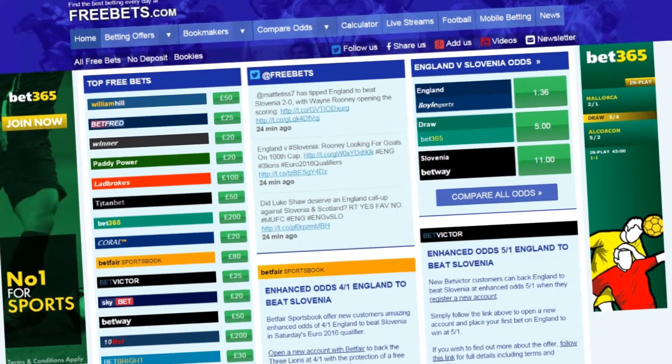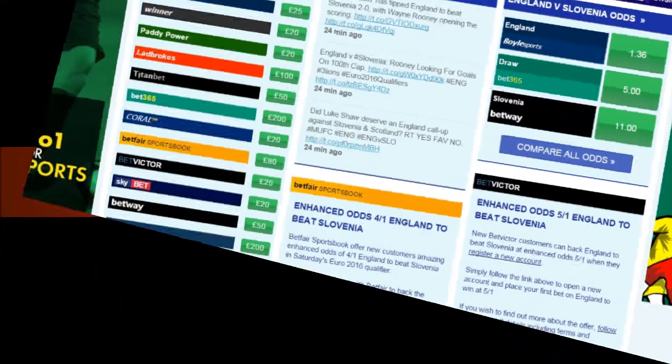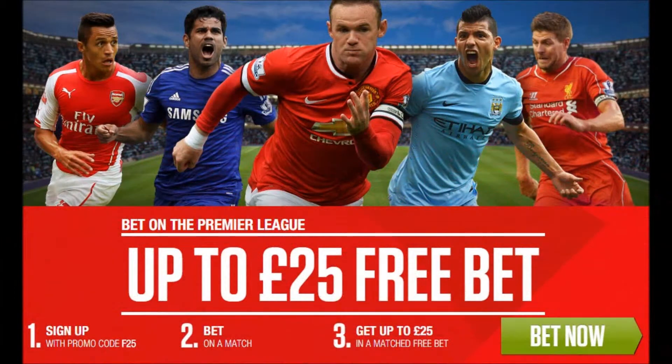Welcome to Freebets.com, home of the best betting every day. Here we will show you how to claim £25 in free bets when joining Ladbrokes.